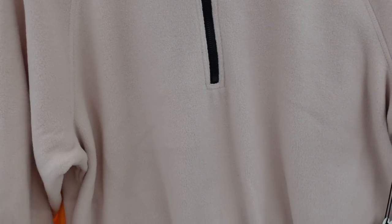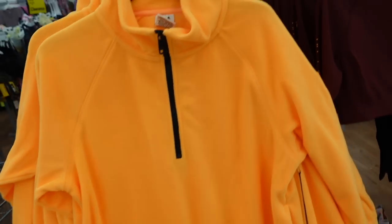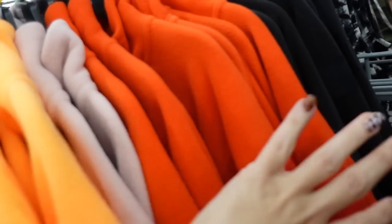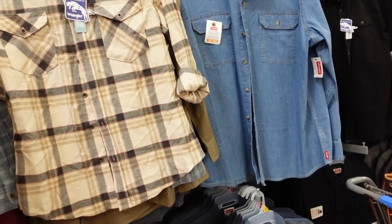New mock neck pullovers from Love and Sport — super thick fleece material, elastic on the wrist and at the bottom with toggle, relaxed fit through the back. In pink, orange, orangey-red, and black. These are going to be $30.